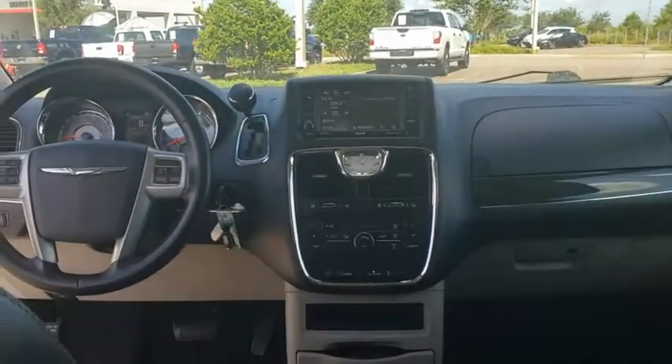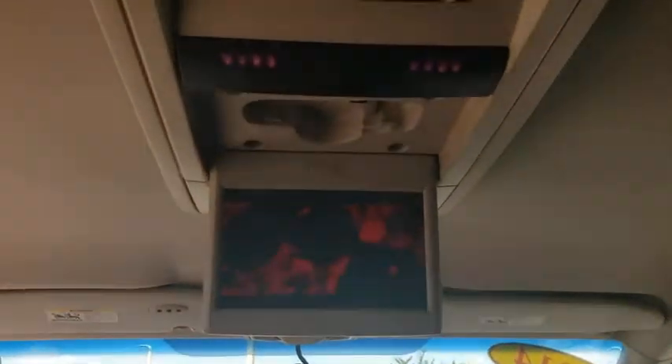Power liftgate, keyless entry, steering wheel audio controls, anti-lock braking system, traction control, stability control, backup camera, Bluetooth.